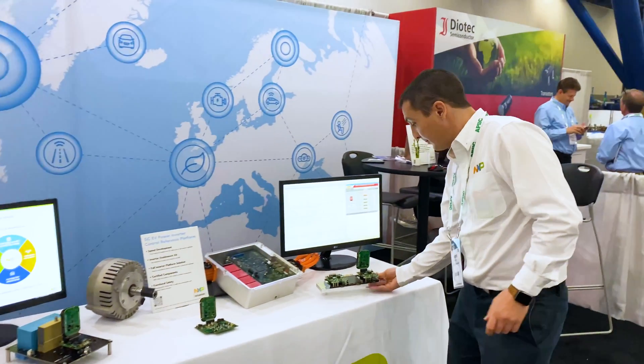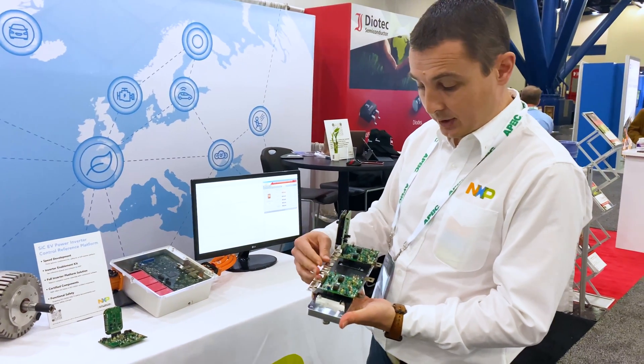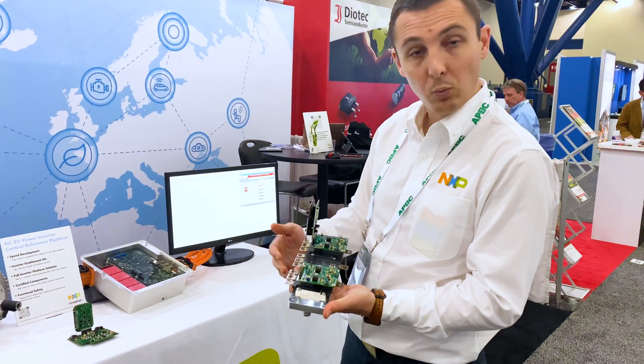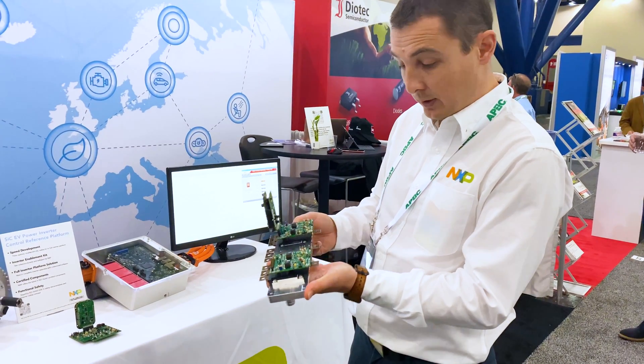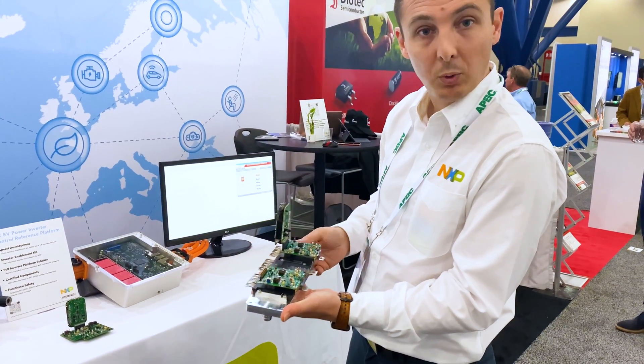We also have exactly the same type of evaluation board, but this time with a Hitachi ABB module — a silicon carbide module with Wolfspeed dies inside. You can see here that it's a three-phase module, and we have one evaluation board here.